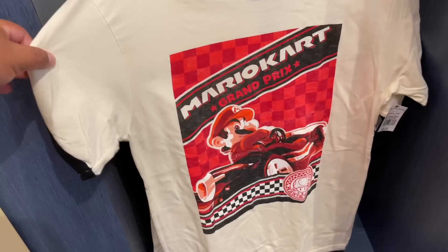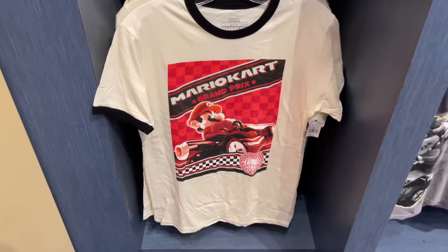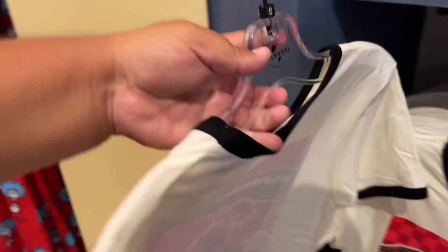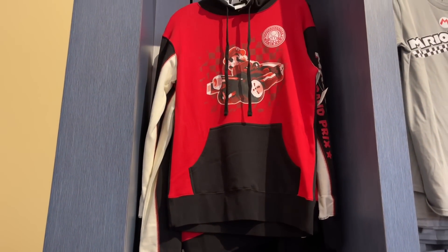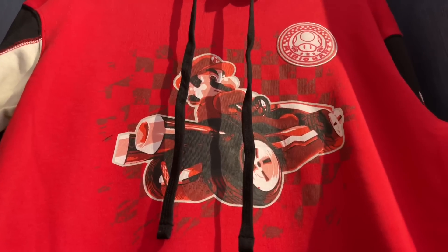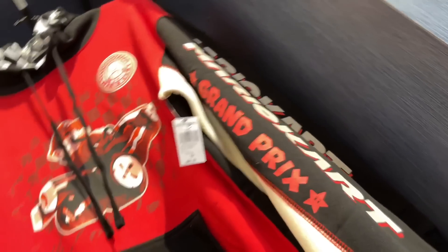And then we also got Mario Kart Grand Prix t-shirt. That is beautiful. I love the quality of all these shirts — nothing feels cheap, everything feels like a nice shirt. This one is being sold for $35 — just the front side. Here's a better look at the image. And then I think this is the last item — Mario Kart sweater. Wow. That is cool. Is this a sign that we're going to get Mario Kart over here? Wow, that is nice. This sweater is $60.